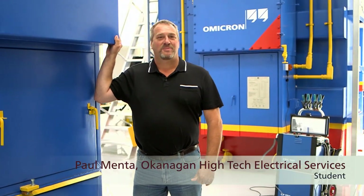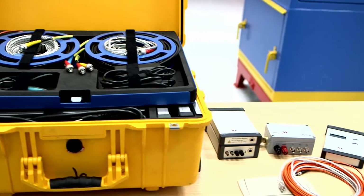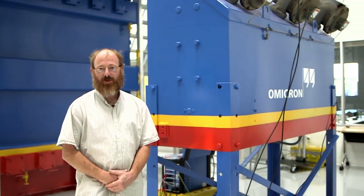I was most impressed with the indoor training facility. I was impressed when I got to the Omicron Training Academy by the lab facilities that they had available for us to use during my training. It's a world class training facility and it's nice to be able to reinforce what you learn in the classroom in a controlled testing environment.